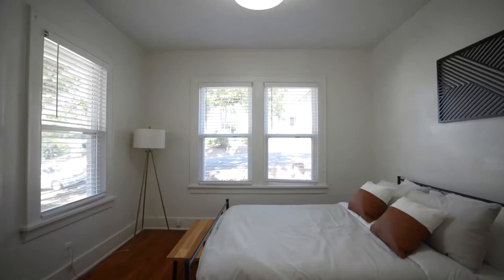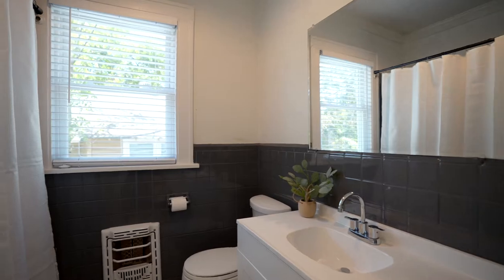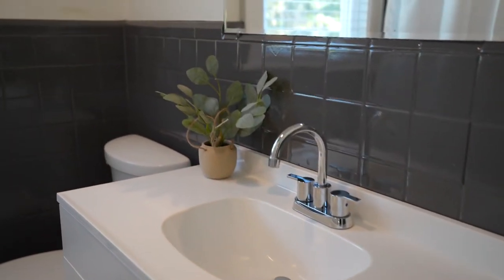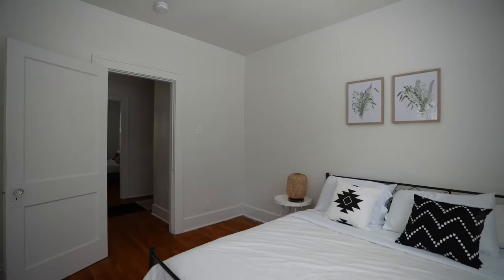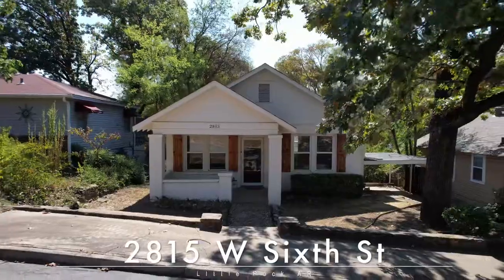The two sizable bedrooms share the bath with a nice new vanity and shower tub combo. We're excited for you to come and see if it's yours. 2815 West 6th Street. Welcome home.